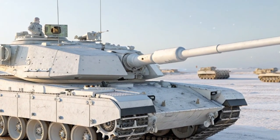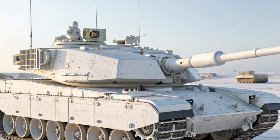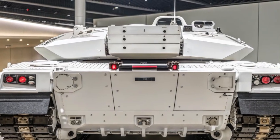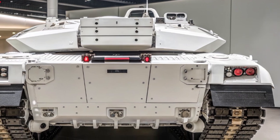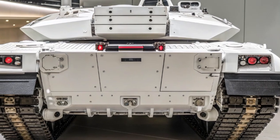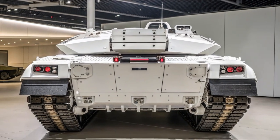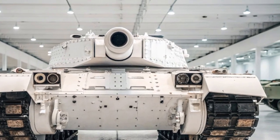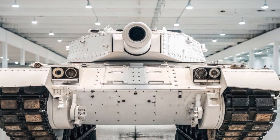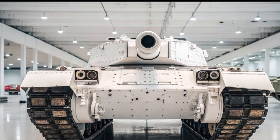The Challenger 3 program also reflects international cooperation. Rheinmetall, a German defense company, is heavily involved in the modernization process, working alongside British firms to bring the tank to life. This collaboration ensures the Challenger 3 remains interoperable with NATO allies. As of 2025, the British Army plans to field around 148 Challenger 3 tanks, ensuring its armored brigades maintain cutting-edge capabilities well into the 2040s.